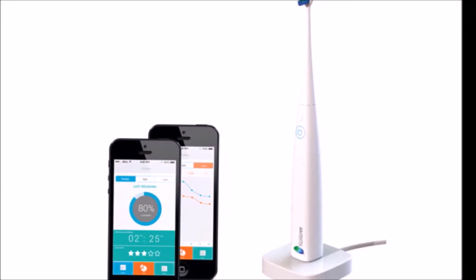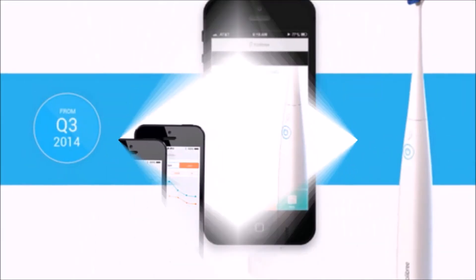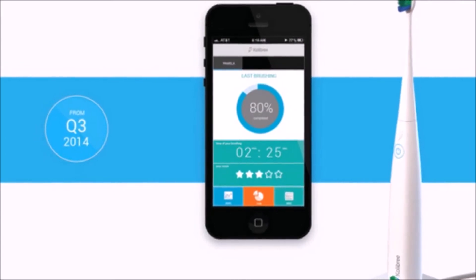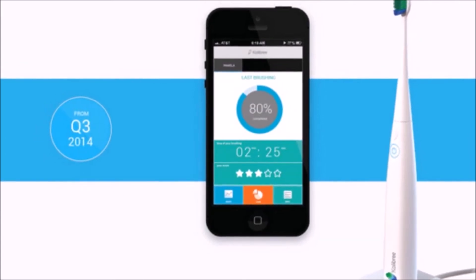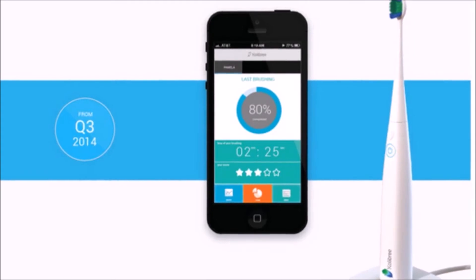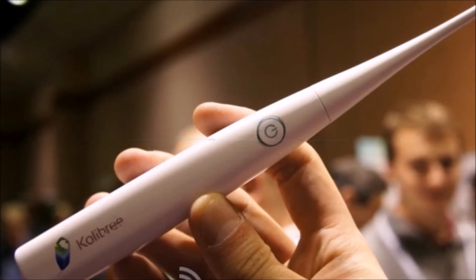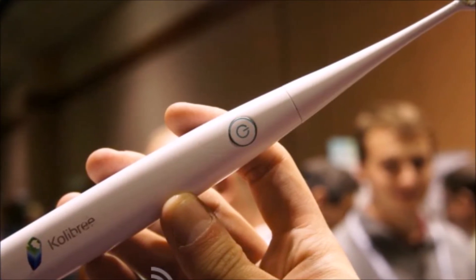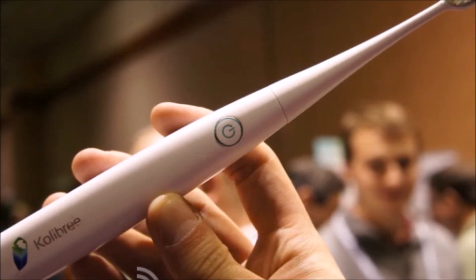Whether anyone actually needs such a device is very much up in the air, but the startup believes it can help people brush smarter and as a result have healthier teeth. The concept is simple: users download Colibri's mobile app on their smartphone and then connect it to the toothbrush via Bluetooth. Then every time they brush their teeth, the brush will record a set of relevant data which can later be viewed and analyzed via the mobile app.